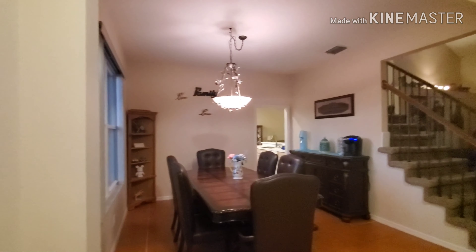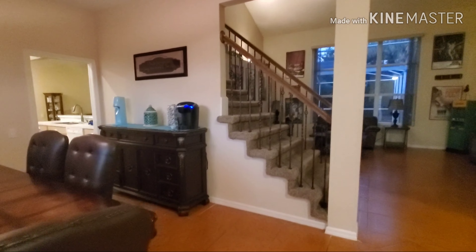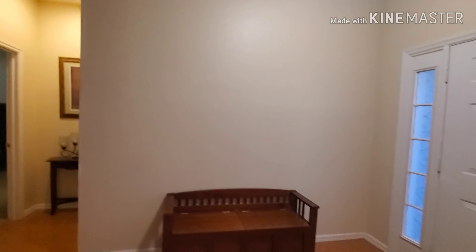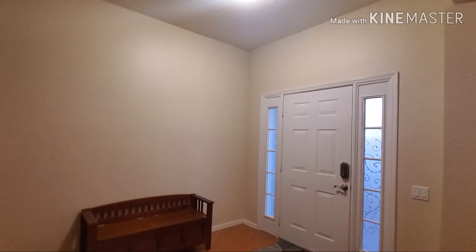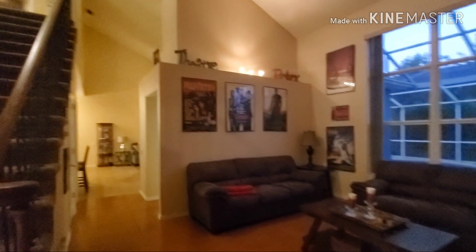So when you walk in, here's the dining room. Stairs, foyer, front door. One living room.